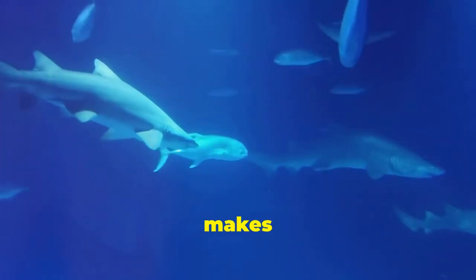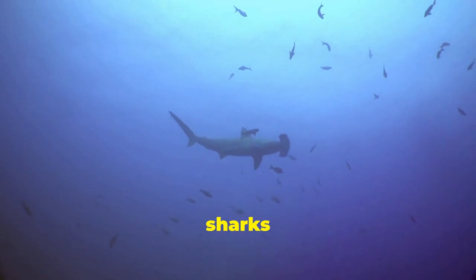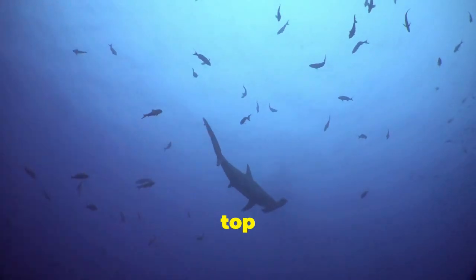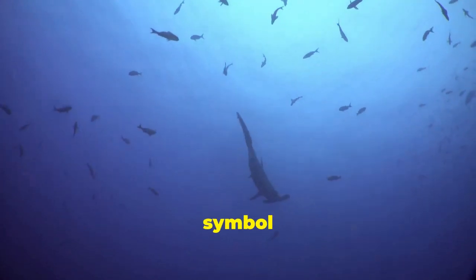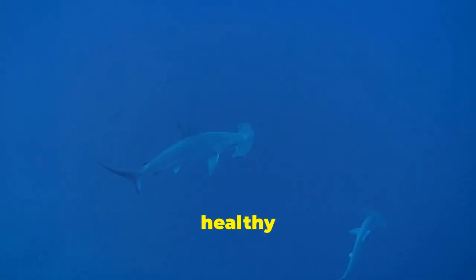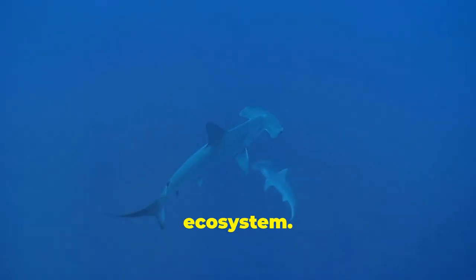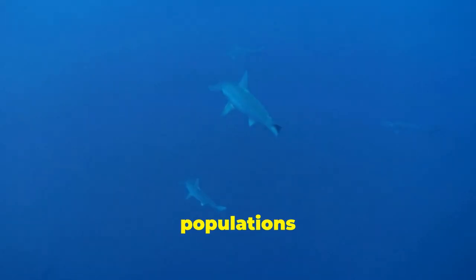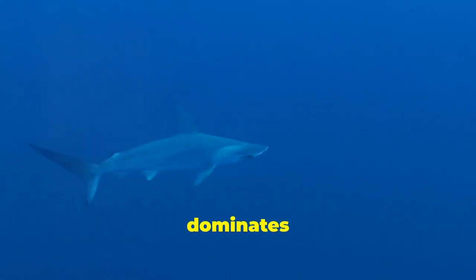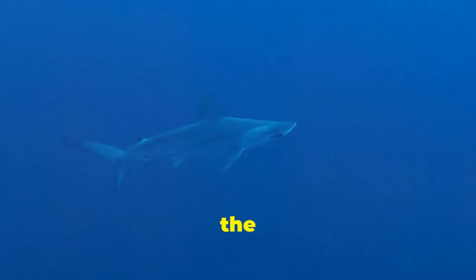In the intricate web of life that makes up our oceans, hammerhead sharks play a crucial role as apex predators. Their position at the top of the food chain is not merely a symbol of power, but rather a testament to their crucial role in maintaining a healthy and balanced ecosystem. Apex predators, like the hammerhead, help to regulate populations of prey species, ensuring that no single species dominates the delicate balance of life beneath the waves.